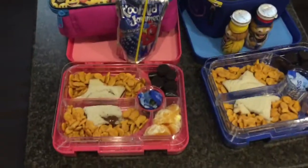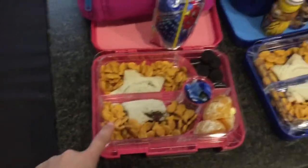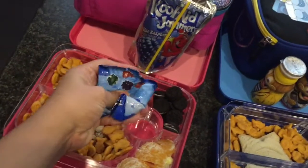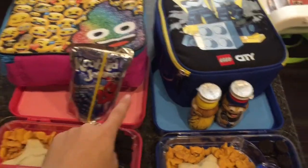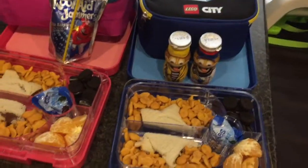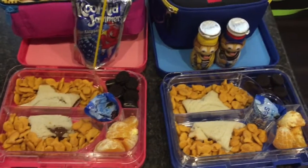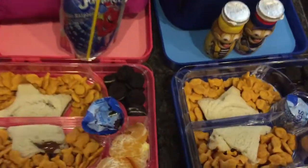Okay guys, for today's lunch I went ahead and made sandwiches with Nutella. I went ahead and put goldfish on the side, Oreos, oranges, and little fruit snacks in the middle. I did that for both, and I gave Isabella a Kool-Aid jammer and Jay a Danimal yogurt because he loves that. These are kind of repetitive, but to me it's easy, it's affordable, and it's very cheap. I hope y'all enjoyed — don't forget to like, subscribe, and comment. Thank y'all for watching, have a great day.